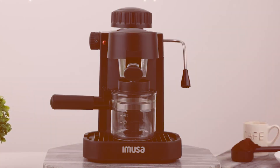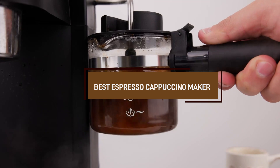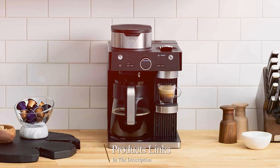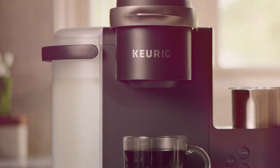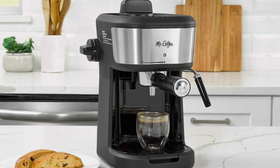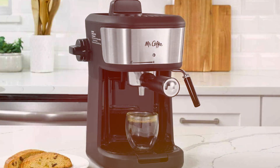Welcome to our YouTube channel. If you're a coffee aficionado searching for the ultimate espresso cappuccino maker, you're in for a treat. Today we're diving into the world of coffee craftsmanship to unveil the top contenders in the market. From sleek designs to advanced features, we'll explore the best machines to satisfy your caffeine cravings. Join us as we delve into the realm of espresso perfection and find the ideal cappuccino maker to elevate your coffee experience.